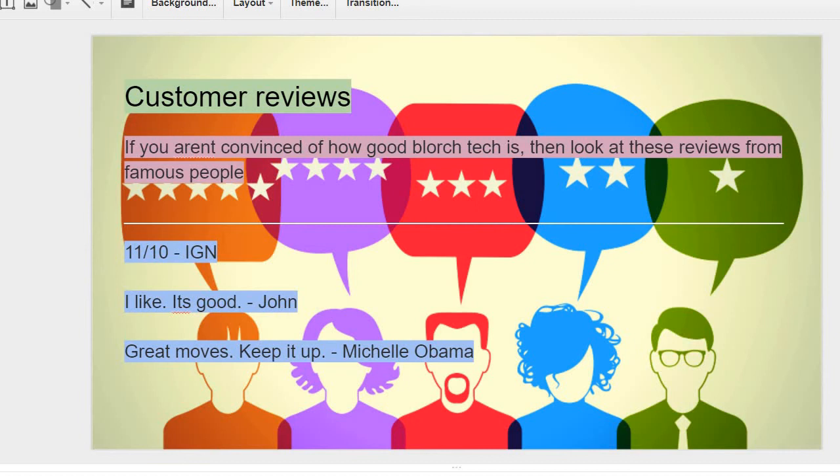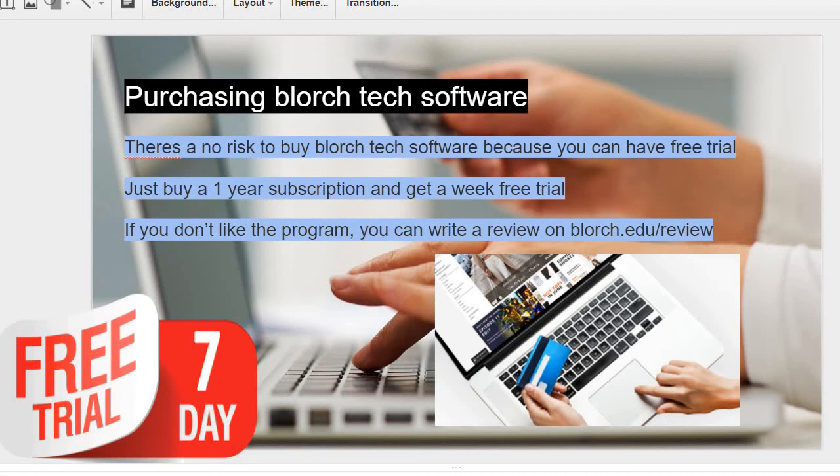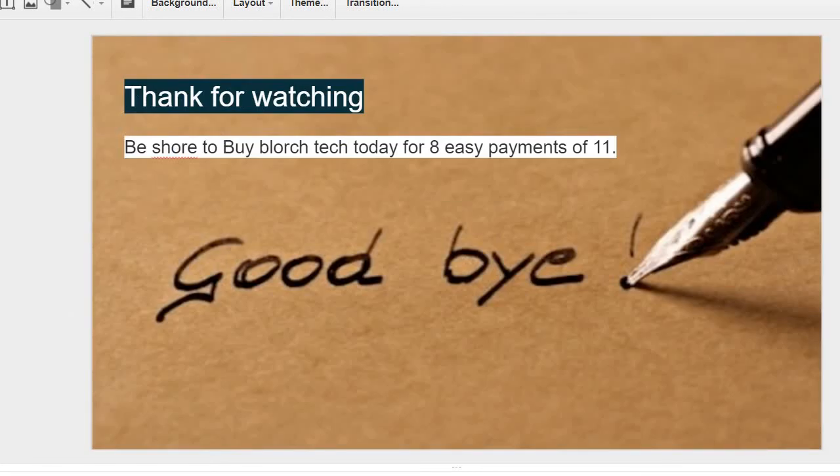Purchasing Blorch Tech software: there's no risk to buy Blorch Tech software because you can have a free trial — just buy a one-year subscription and get a week free trial. If you don't like the program, you can write a review on blorch.edu/review. Thanks for watching — be sure to buy Blorch Tech today for eight easy payments of eleven. Bye.